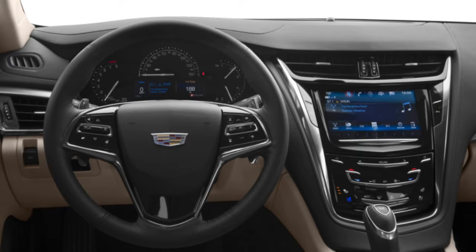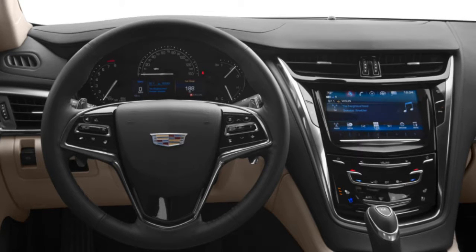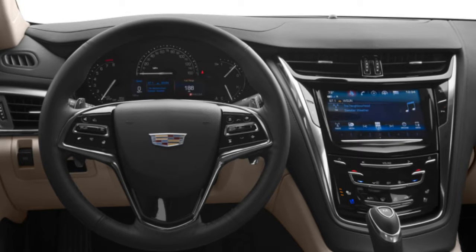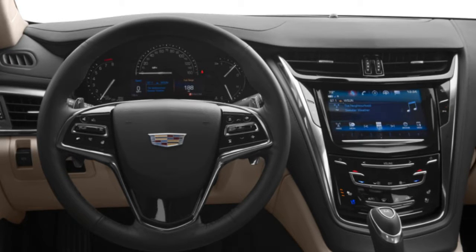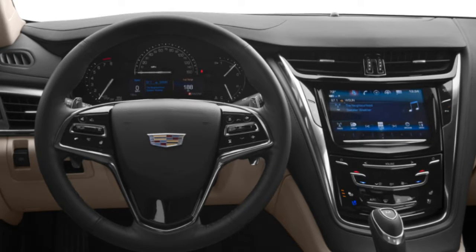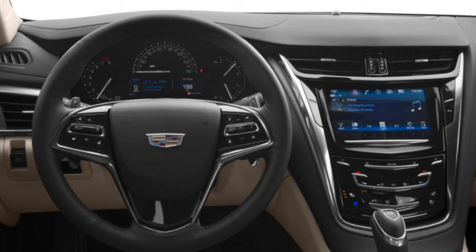Standard safety features for the 2017 Cadillac CTS include anti-lock disc brakes, traction and stability control, active front head restraints, a rear-view camera, front and rear-side airbags, and full-length side curtain airbags. Also standard are rear parking sensors and OnStar telematics, which includes automatic crash notification, on-demand roadside assistance, an emergency button, stolen vehicle locator and active intervention, and remote door unlock. New for 2017 are the rear camera mirror and teen driver system, the latter standard on all trims, while the mirror comes standard on premium luxury trims and is optional on luxury trims.